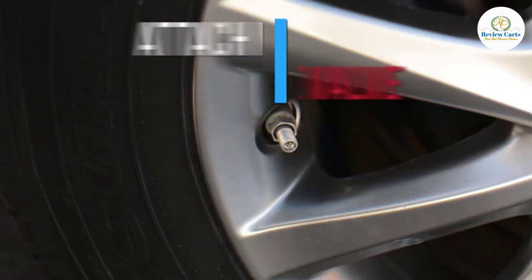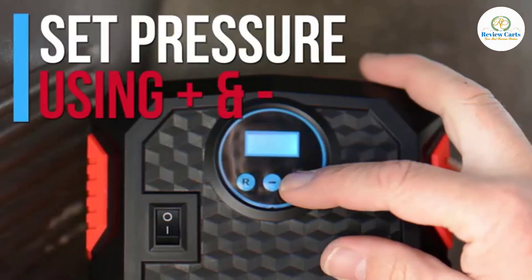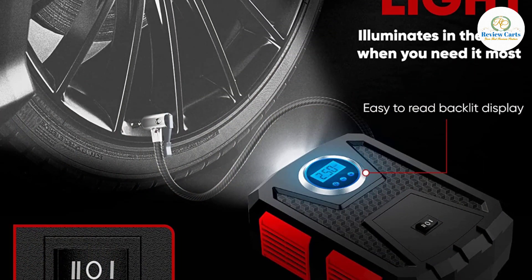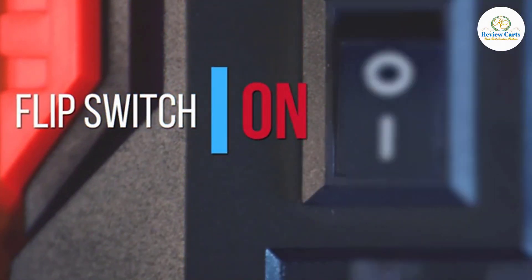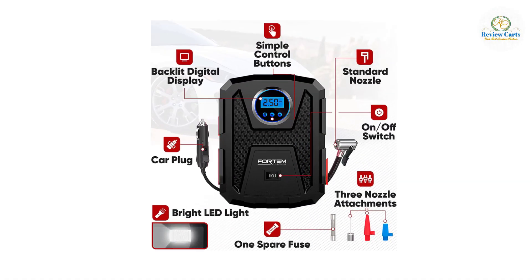Perfect for car, truck, SUV, and motorcycle tires. Includes three nozzle attachments for sports balls, air mattress, pool toys, and other inflatables, and can also be used as an air pump for bikes. Compatible with all vehicles with a 12-volt DC cigarette lighter power outlet. A super bright automatic LED flashlight makes this car air pump suitable for roadside emergencies and nighttime use.